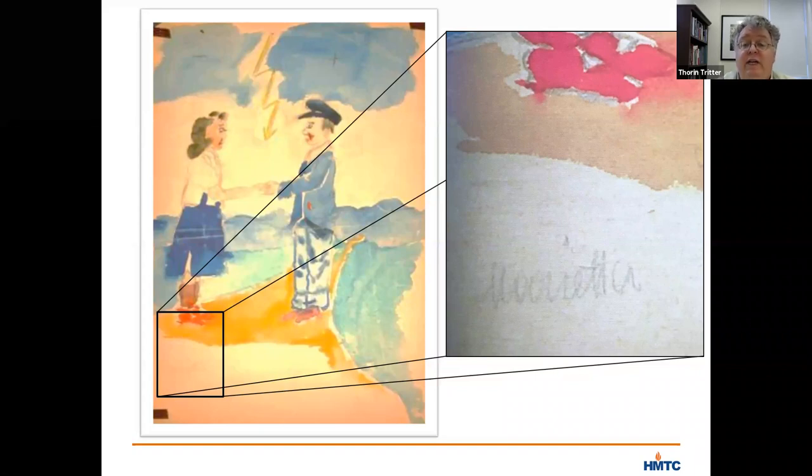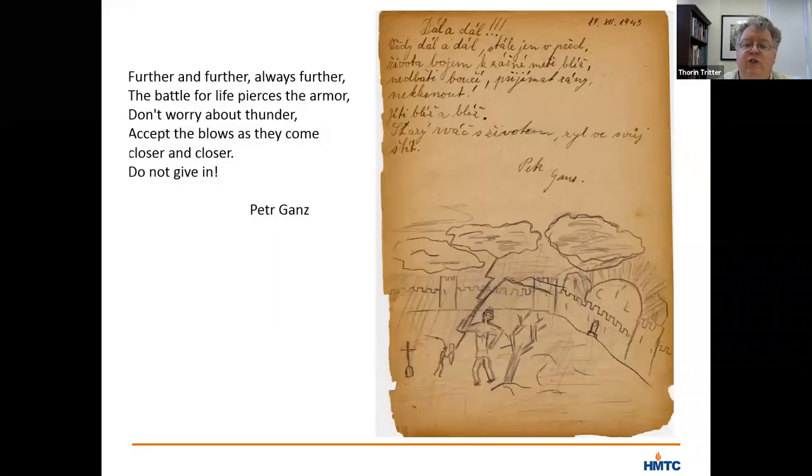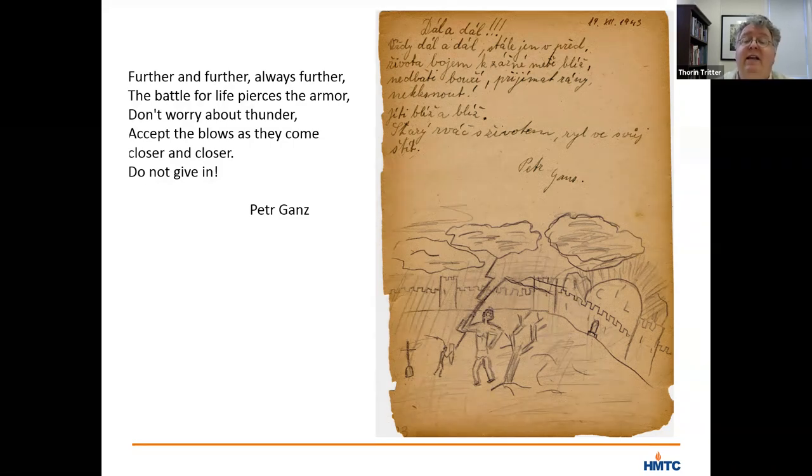This piece, like much of the art done by children in Theresienstadt, captures some hints of the violence that surrounded Marietta, with blood on the man's face and a lightning bolt carving down through the sky in the background. This is another piece of children's art that we show in our gallery that was saved by Michael Grunbaum. A lightning bolt appears here too, much like in Marietta's piece, although in this case wielded as a weapon in battle against a far smaller adversary. The poem written by hand on this piece translates as: 'Further and further, always further. The battle for the light, for life, pierces the armor. Don't worry about thunder, accept the blows as they come closer and closer. Do not give in.' It is signed by a fellow boy who was in the dormitory with Michael, Peter Gans.